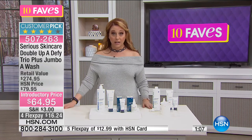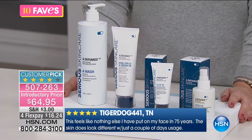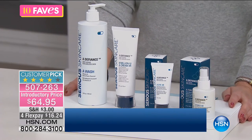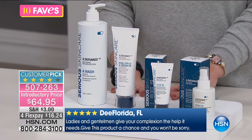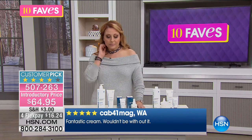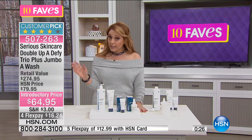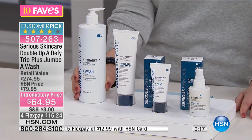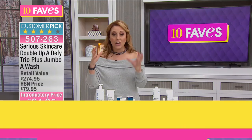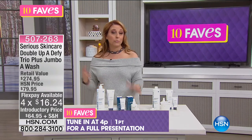This kit is a customer pick on HSN.com with 44 reviews. Serious Skin Care has been at HSN for at least 20 years. Reviews say things like, 'This feels like nothing else I've put on my face in 75 years — the skin does look and feel amazing.' Review after review, five-star review after five-star review. No matter where your skin is at, it can always be better. I really like how Serious Skin Care focuses on a face wash — something left out of a lot of skincare systems. The jumbo size is a $66 value for the face wash alone, but for less than the price of the face wash, you're getting all these kits with the highest, most expensive ingredients. $16.24 to get home. Full presentation at 4 p.m. — read the reviews.